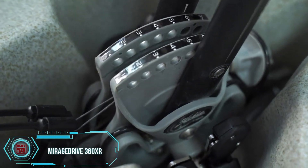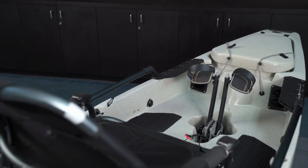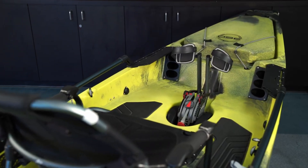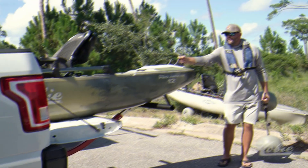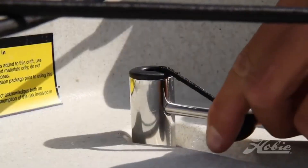Mirage Drive 360XR. Two decades ago, the Hobie team revolutionized the fishing kayak community with the Mirage Drive pedal system. Its enduring success has made Hobie the leader in the pedal kayak market.